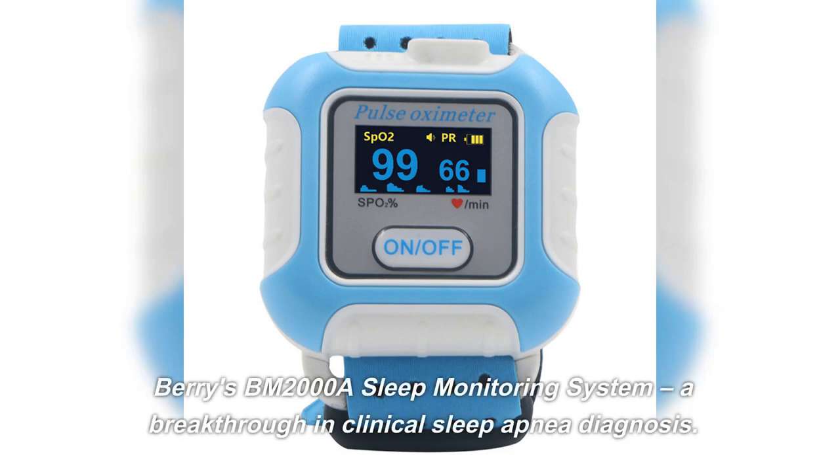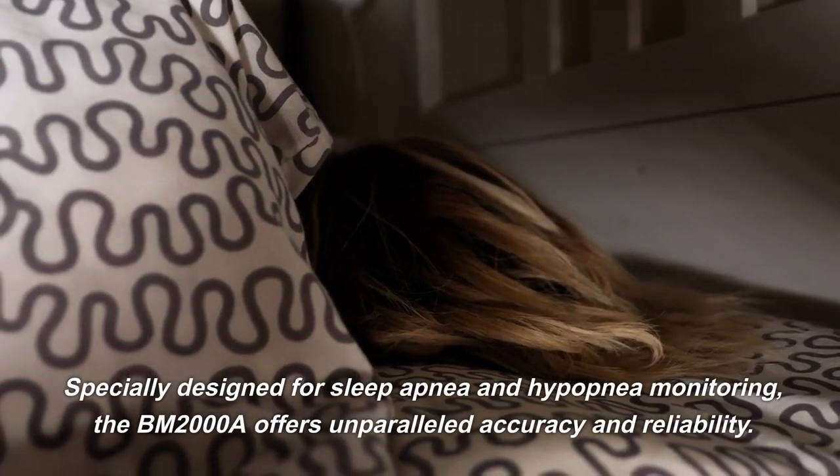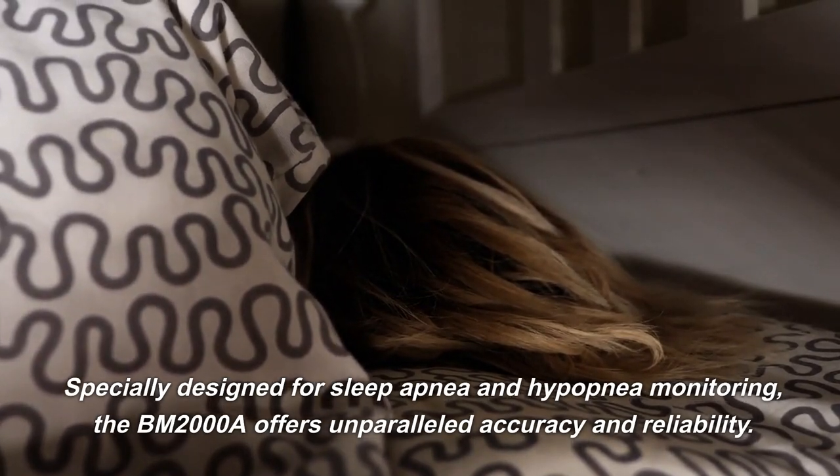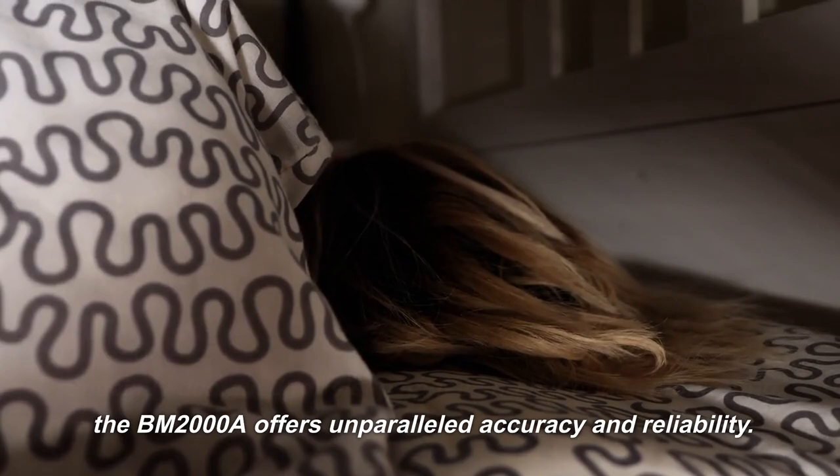Barry's BM-2000A Sleep Monitoring System — a breakthrough in clinical sleep apnea diagnosis. Specially designed for sleep apnea and hypopnea monitoring, the BM-2000A offers unparalleled accuracy and reliability.